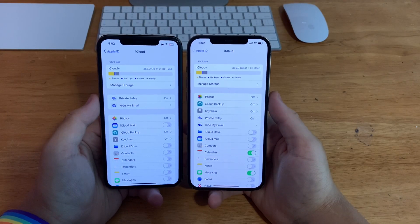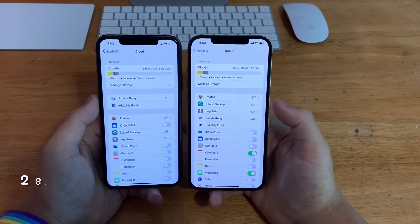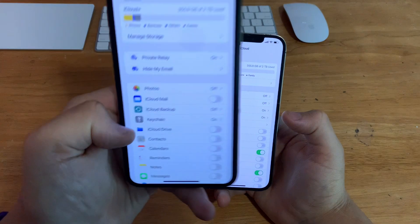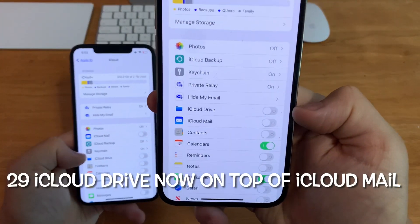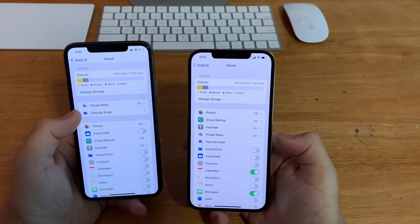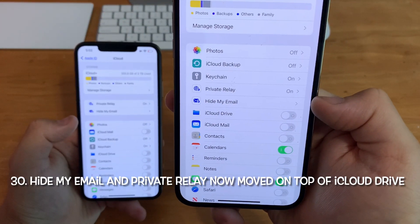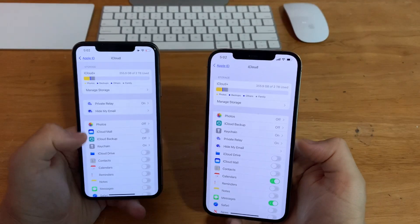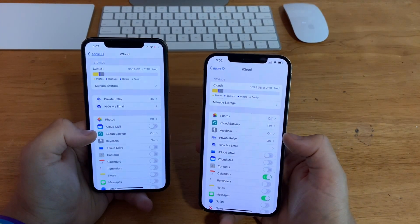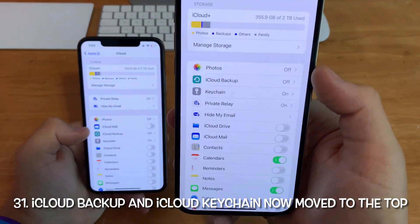In iCloud on iOS 15 beta 2, there's a brand new layout for the settings page. iCloud Drive from beta 1 has moved up above iCloud Mail. Private Relay and iCloud Mail have been moved above iCloud Drive, and iCloud Keychain and iCloud Backup have been moved up to the top.